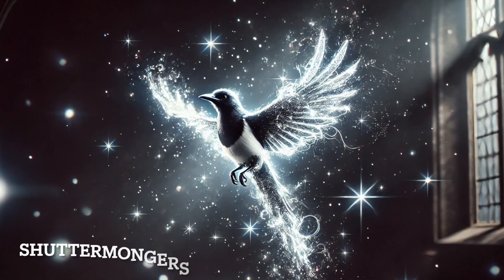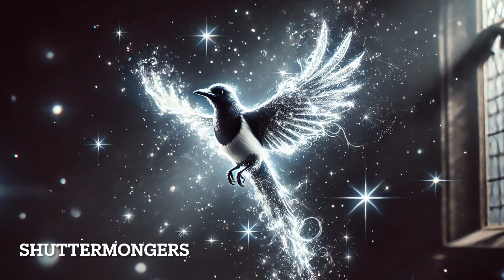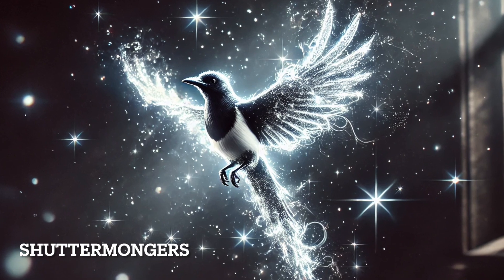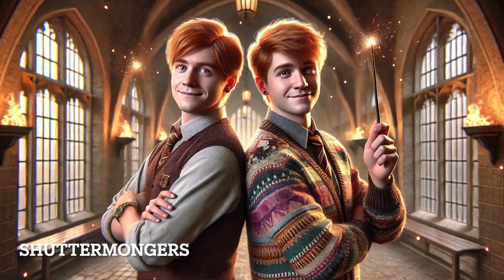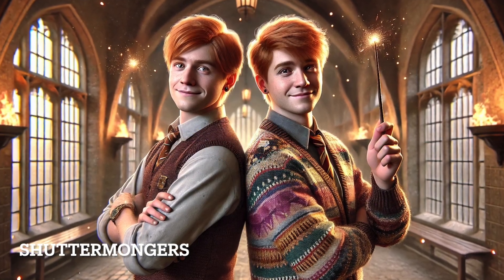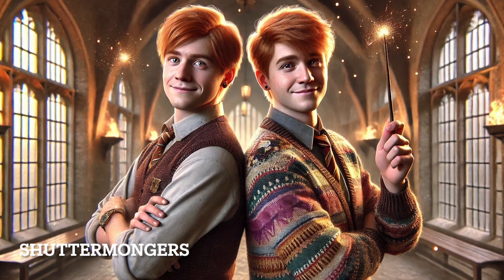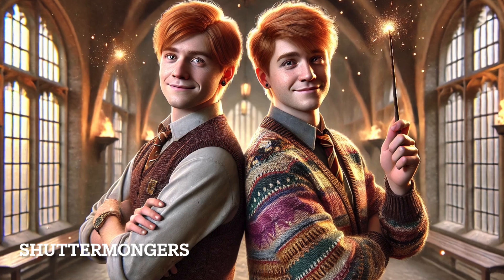The magpie shared by Fred and George Weasley is a playful and mischievous bird, fitting perfectly with the twins' personalities. Magpies are known for their curiosity and intelligence, always attracted to shiny, fun things — just like Fred and George, who bring laughter and lightness wherever they go.